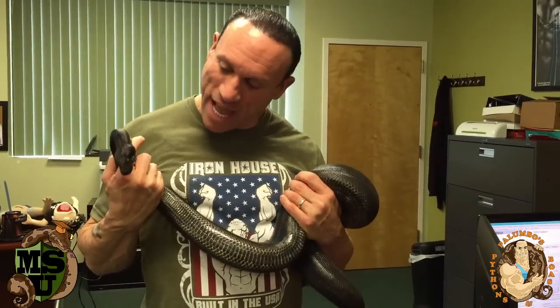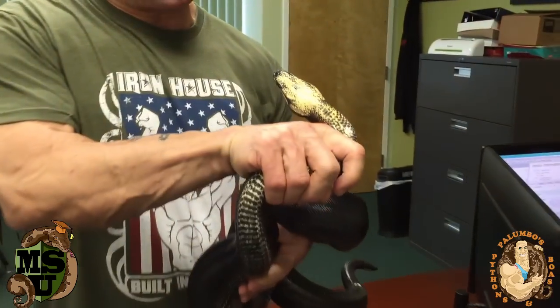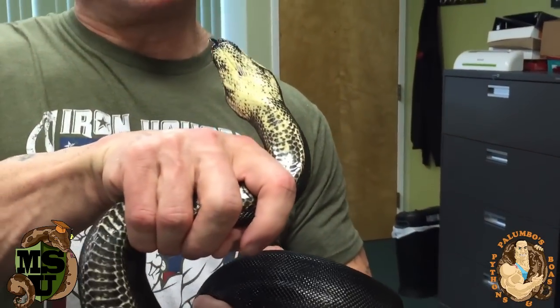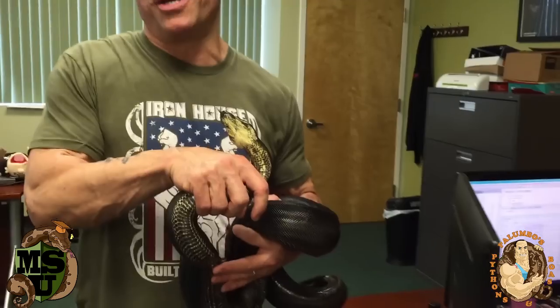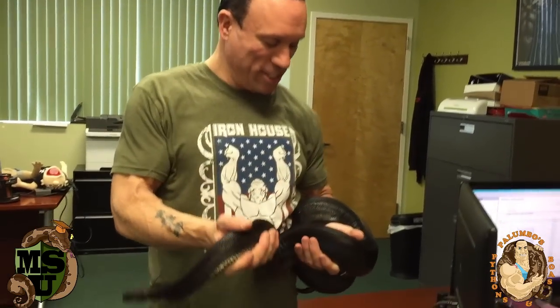I love this snake because as she gets older, she just gets blacker and blacker. The only place she's not getting black is under her neck, and I think that's the het albino kind of sneaking through — that's my own theory. Even her tongue is jet black. I mean, she's just awesome.